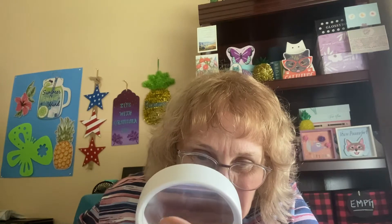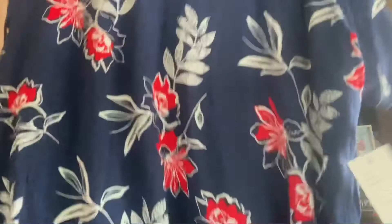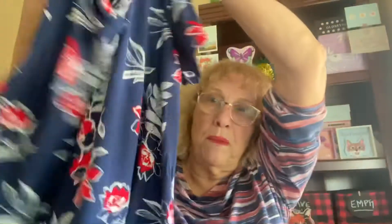It was on the clearance rack. It's 95% rayon, 5% spandex. I got an extra large in this, but it looks like it's made pretty big. Even though it was on the clearance rack, it didn't have a price tag on it saying how much it was. But when I got up there, it was $11 instead of $13. I'm using that coupon — so I got that one.